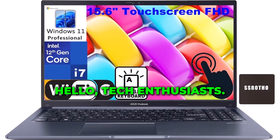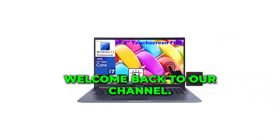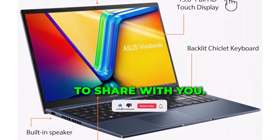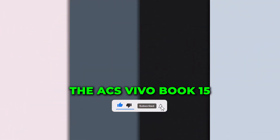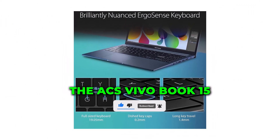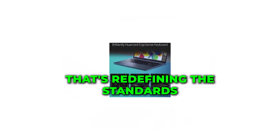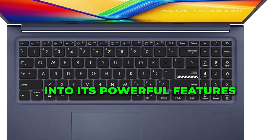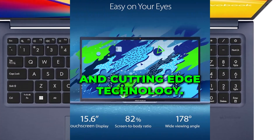Hello, Tech Enthusiasts! Welcome back to our channel. Today, we have something truly exciting to share with you: the Asus VivoBook 15, a laptop that's redefining the standards of business computing. Stay tuned as we delve into its powerful features and cutting-edge technology.